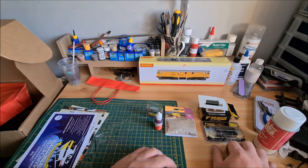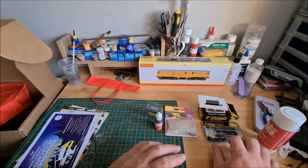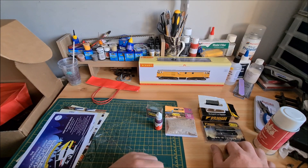That's it for now. Hopefully we'll get in the loft soon, get a running session done or another update on the layout. Thanks for watching and keep an eye out for the next video. Bye for now.